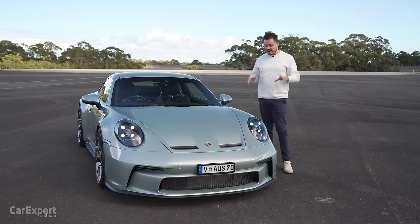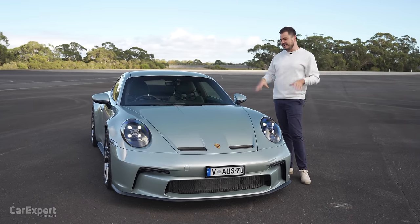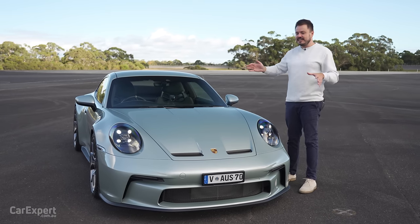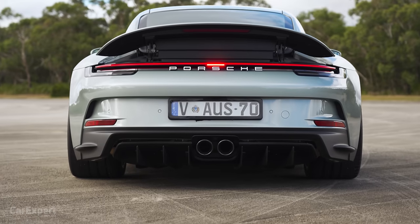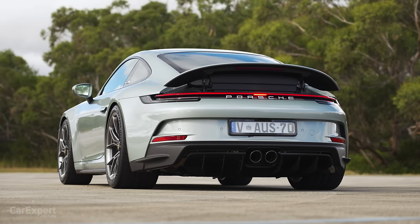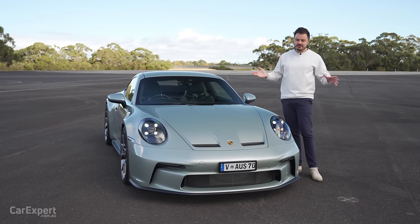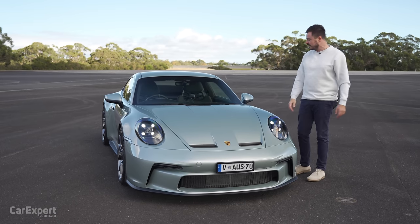Let's talk about the exterior. Only one colour is available: Fish Silver Grey Metallic, mimicking that first Porsche that arrived in Australia. The GT3, if you don't know what it is, is basically a race car for the road. It literally has an engine out of a race car and shares the same components. It's a vehicle you can take to the racetrack, flog the absolute bejesus out of, and then drive home — the complete package.